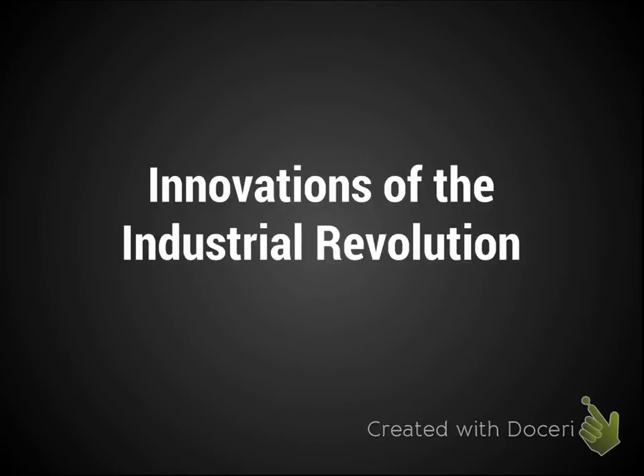Hey guys, just wanted to give you a few notes on some of the things that we're not going to cover that much in class but are really important, especially if you are taking the AP tests. These are some of the required things to know about different innovations of the Industrial Revolution and some of the changes that really also changed transportation and communication.